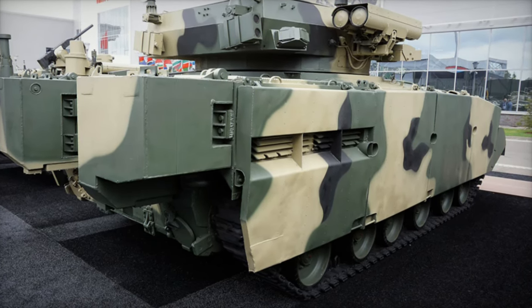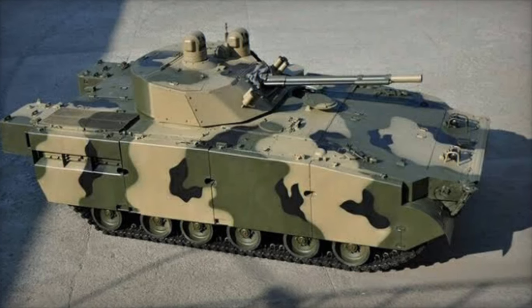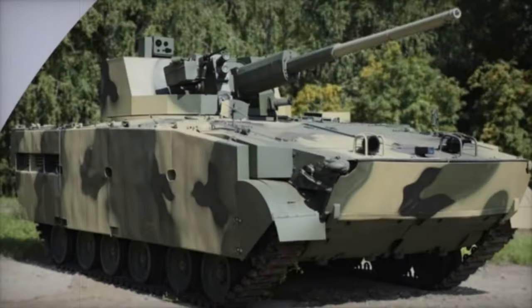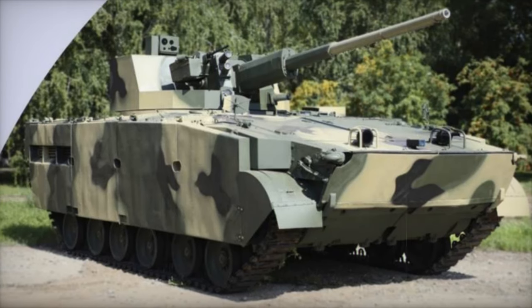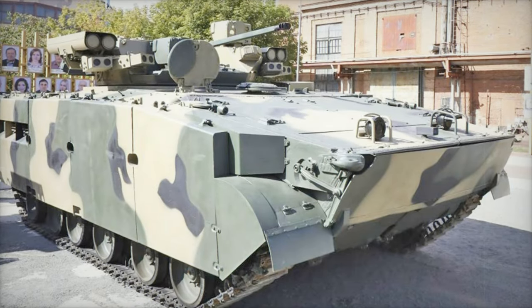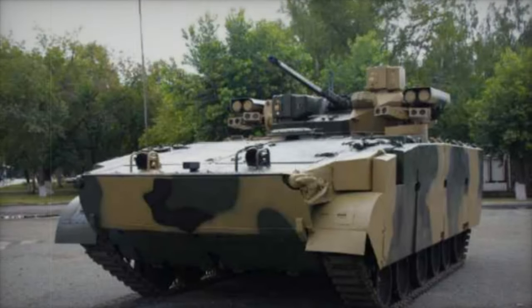This redesign accommodates up to eight infantry personnel and includes blast attenuation seats, reducing the risk of injury from mines and other explosive threats — an important feature in the modern high-risk combat environment. The BMP-3M also features enhanced side armor and external storage boxes, improving its protection against anti-armor weapons used by NATO forces.